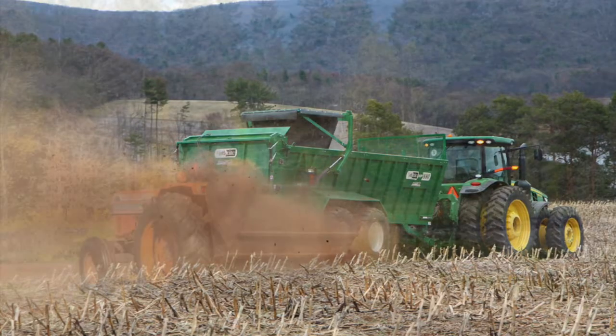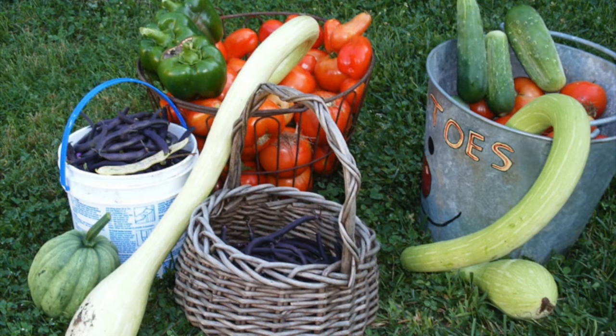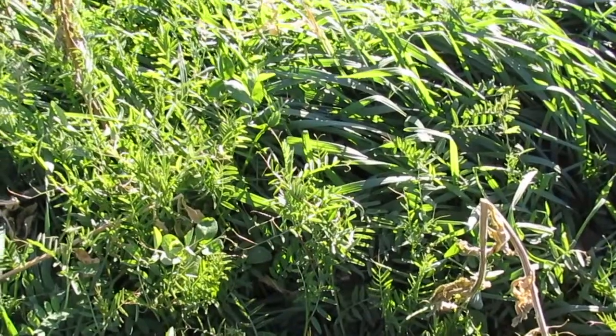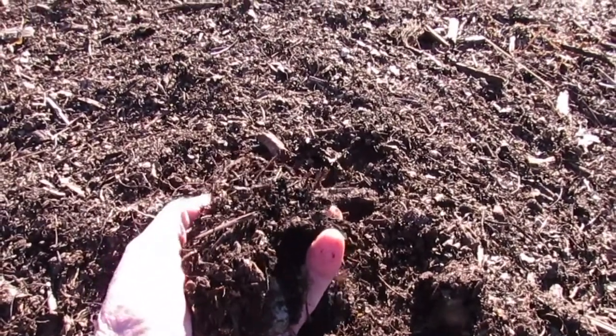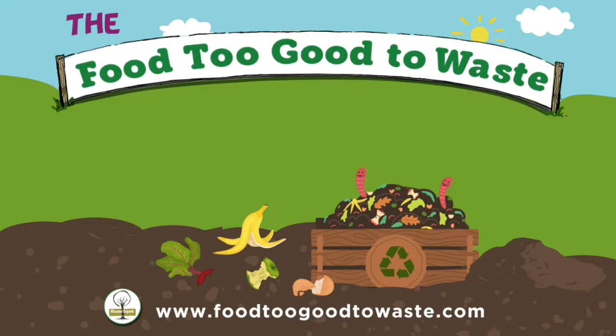If we feed the soil, then the soil feeds us. We can take some knotty problems and let diversity solve them with cover crops and mulch.